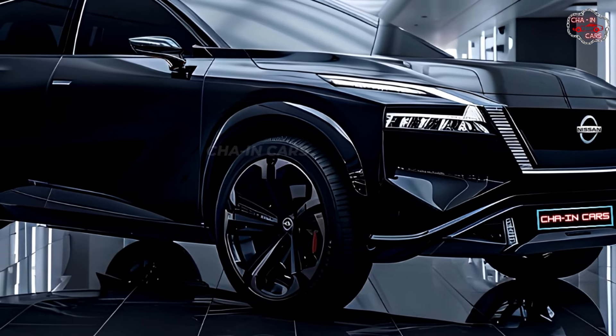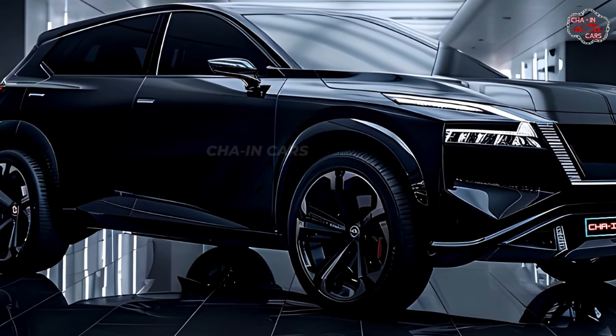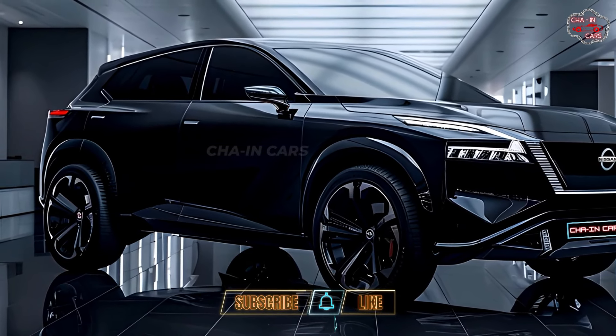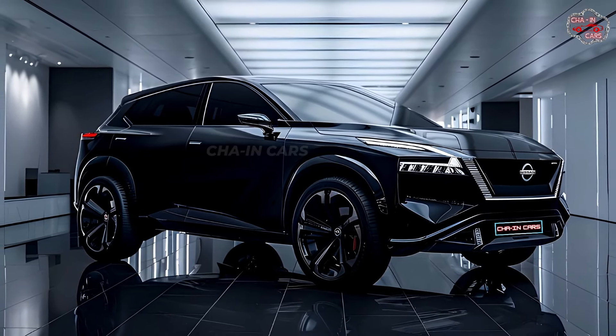This would put it competitive in the small hybrid SUV market. Nissan has said that the X-Trail Hybrid will be available in stores sometime in late 2024. Stay tuned for more information and your chance to drive this exciting new car.